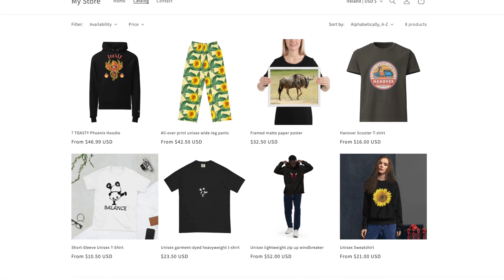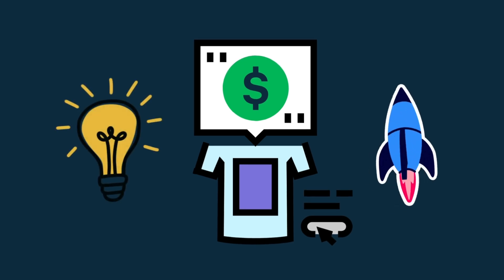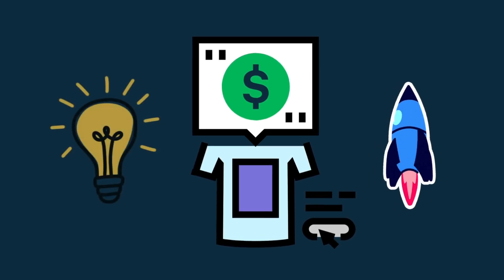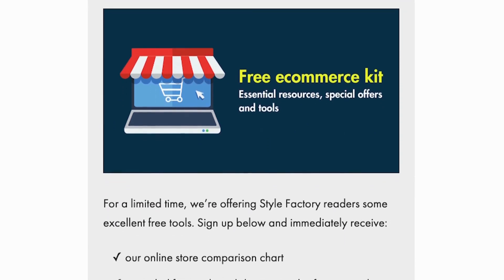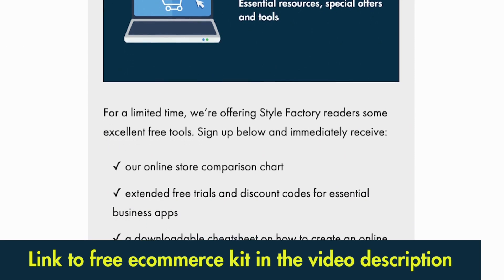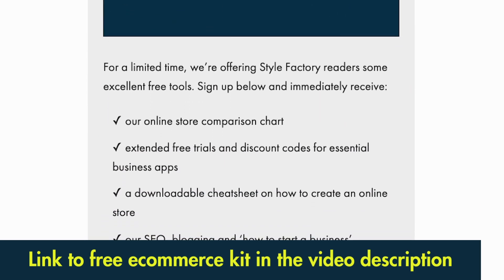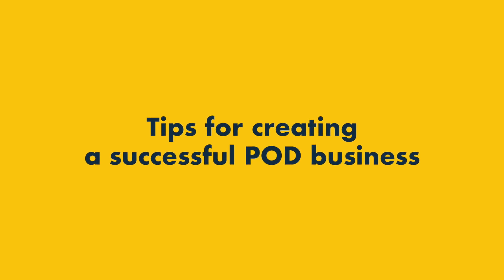Now you've set up a print-on-demand Shopify store. Next, I'm going to share some of our top tips for making it a successful one. But just before I do, I'd like to invite you to download our free e-commerce kit, which contains a host of useful resources for setting up an online store — you'll find a link in the video description. Here are our top tips on how to create a successful POD business.